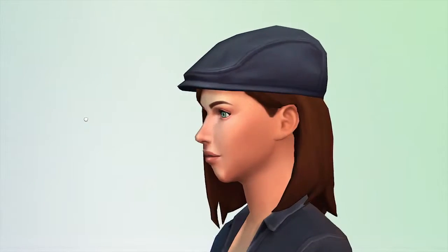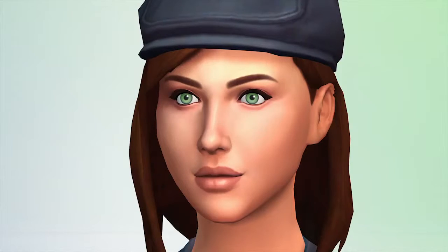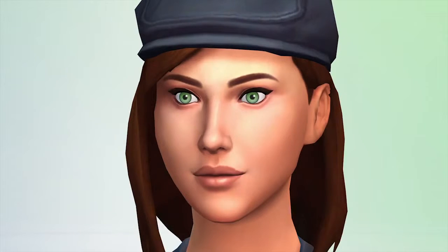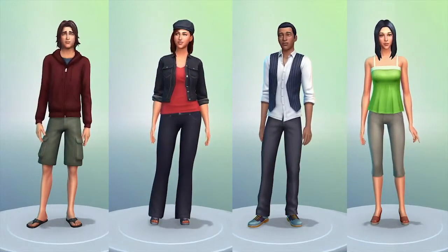I want to show you just how detailed you can get. I click directly on the Sim's face to refine their looks. It's like playing with clay — I can shave a nose, fine-tune her mouth, tweak the eyes. These new Sims can look like me, my friends, or anyone out there in the world.